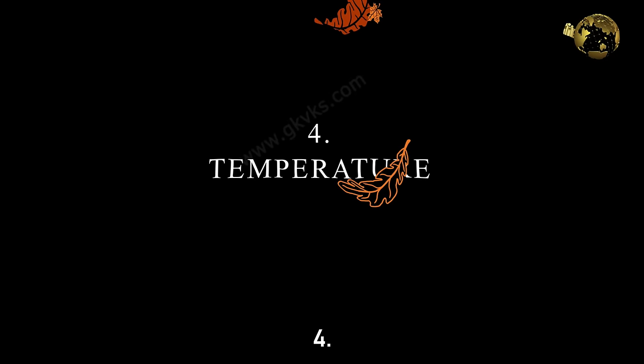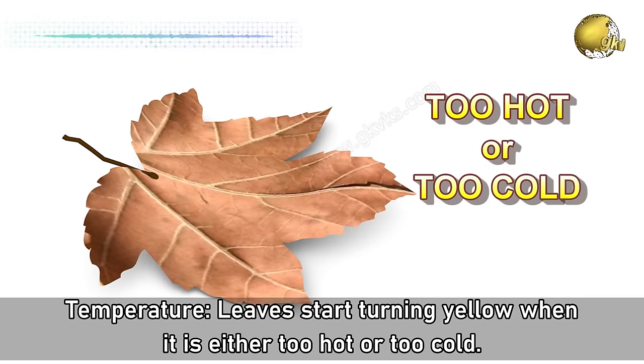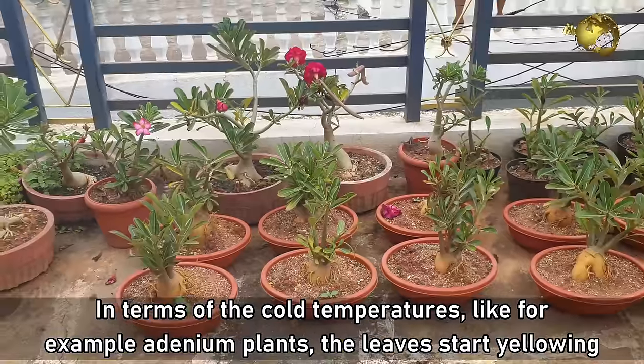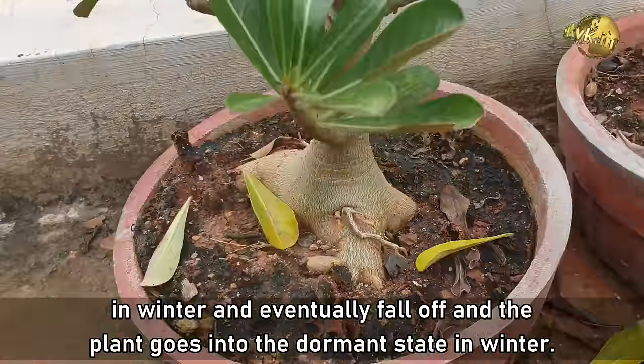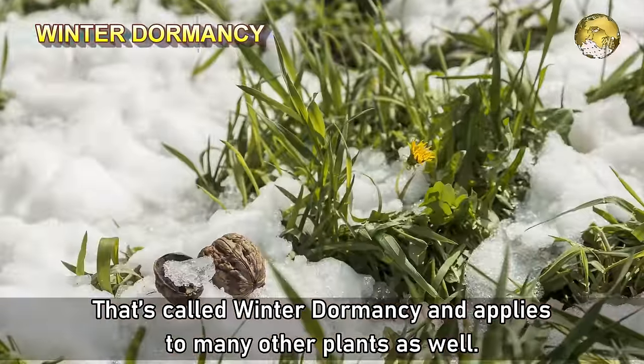Number 4: Temperature. Leaves start turning yellow when it is either too hot or too cold. For example, adenium plants start yellowing in winter, eventually lose their leaves, and the plant goes into a dormant state. This is called winter dormancy, and it applies to many other plants as well.